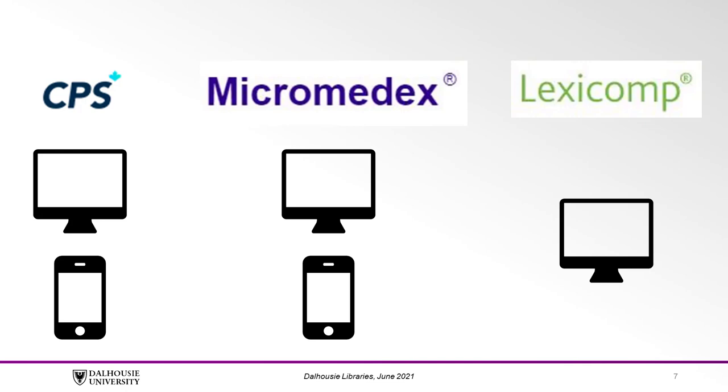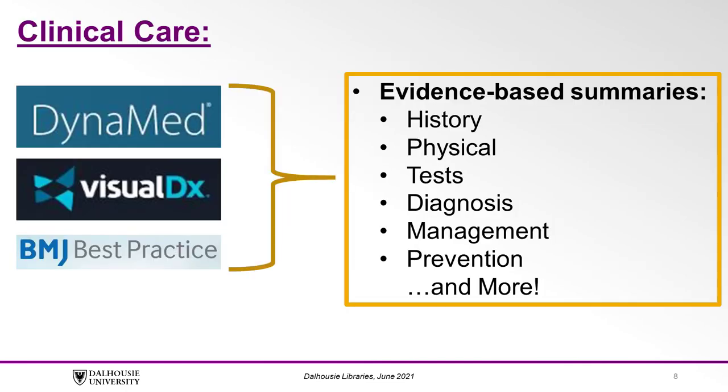See specific instructions for accessing the mobile apps on the subject guide found in the description below. Moving on to point-of-care tools that mostly focus on clinical care: Dynamed, VisualDx, and BMJ Best Practice provide evidence-based summaries written by medical experts in an easy-to-follow fashion. They walk you through the clinical encounter by covering patient history taking and physical examination for the suspected condition, tests to order, things to consider when making the diagnosis, suggestions for management, prevention options, and much more.